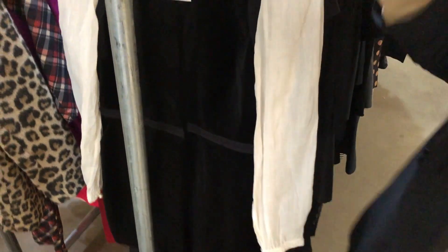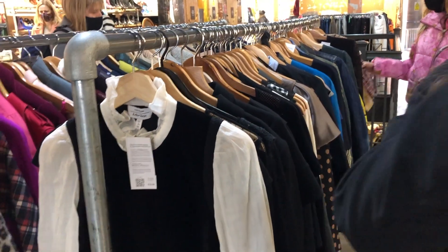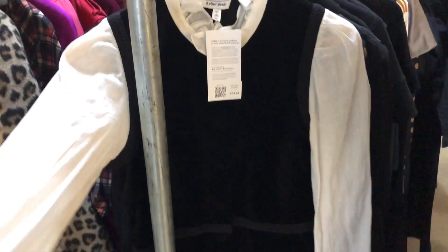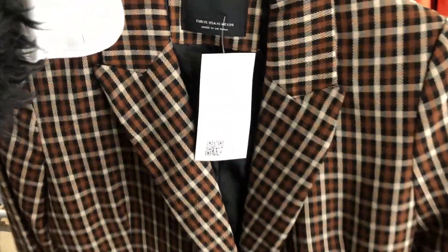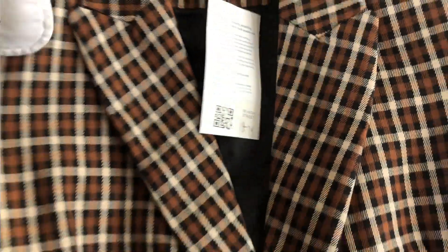This one reminds me of something Emily would wear from Emily in Paris — I don't know if you can see but it's got buttons. It's from & Other Stories, which I've heard of on Instagram but never bought from. I love it but it is £33.99. There's also this piece — if it were a bit more oversized it would be really nice — and that's £14.99, which isn't too bad.